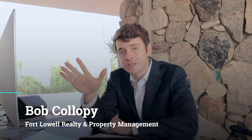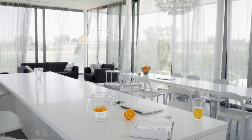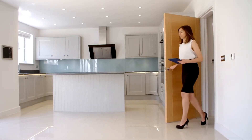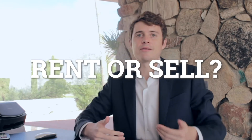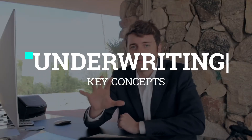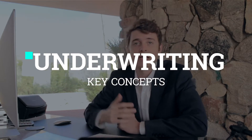Hello everyone, this is Bob. It looks like you have a rental property and you're wondering what would be the better move — to sell the property right now, cash out, take the money, or hold it and rent it out and keep collecting that check on a consistent basis? This is the exact question I had to ask myself with my own apartment complexes and for my hundreds of management clients over at Fort Lowell Realty. In this video, I will show you some of the key underwriting concepts everyone should understand, with tidbits on the major line items based on my own experiences.